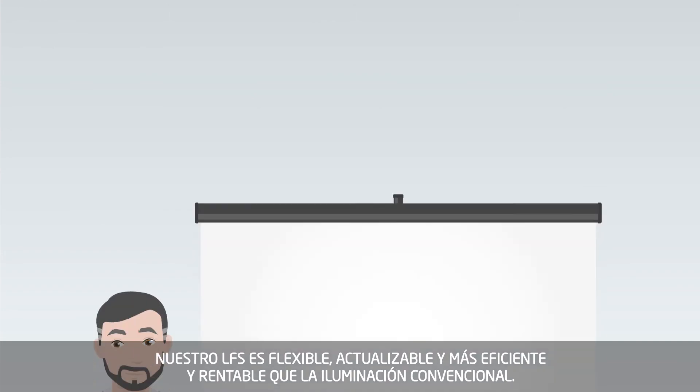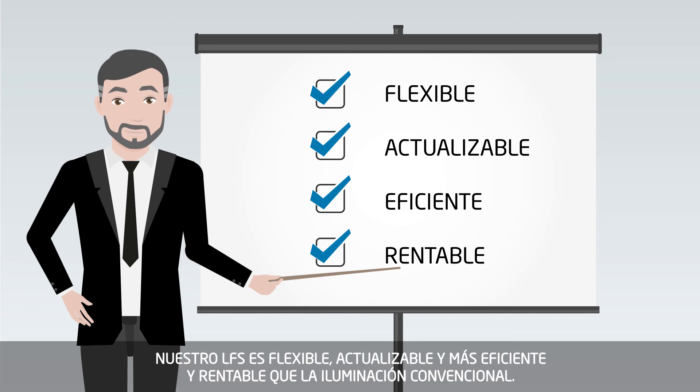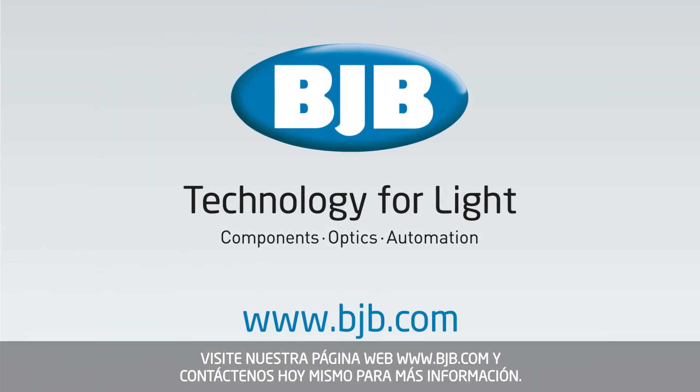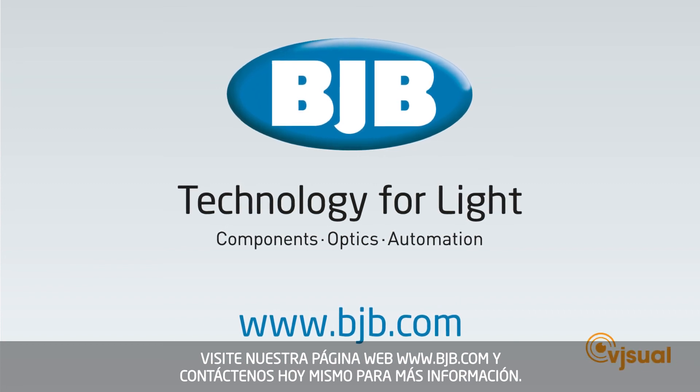Our LFS is flexible, upgradeable, more efficient and economical than conventional lighting. Visit our website at BJB.com and contact a sales representative today for more information.